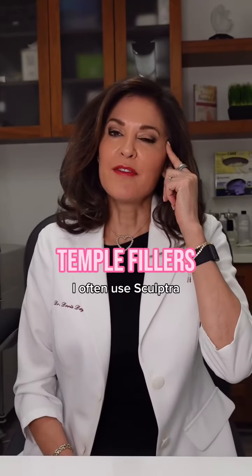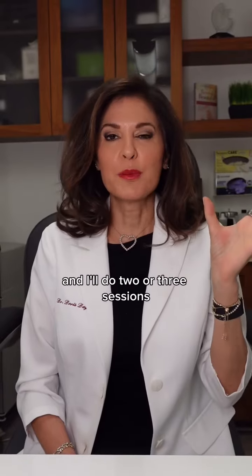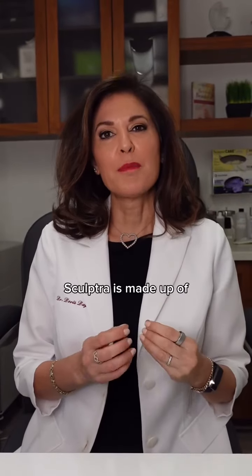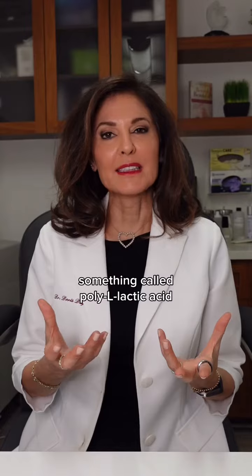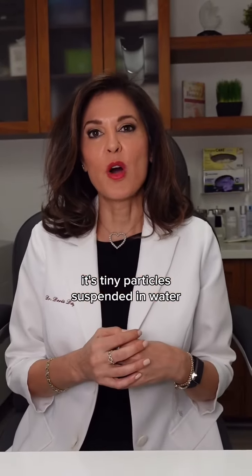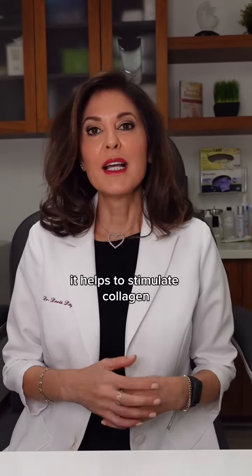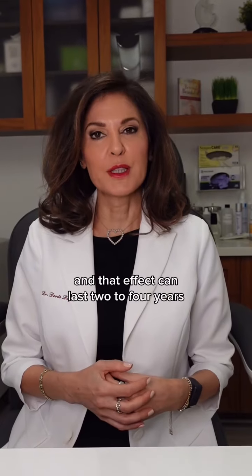For the temples I often use Sculptra deep on bone and I'll do two or three sessions. Sculptra is made up of something called poly L-lactic acid which is found in the sugar family. It's tiny particles suspended in water and when we inject it deep on bone it helps to stimulate collagen, and that effect can last two to four years.